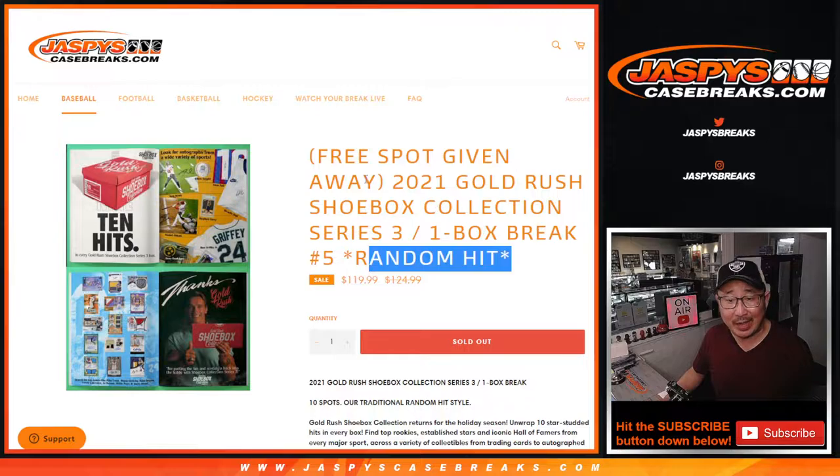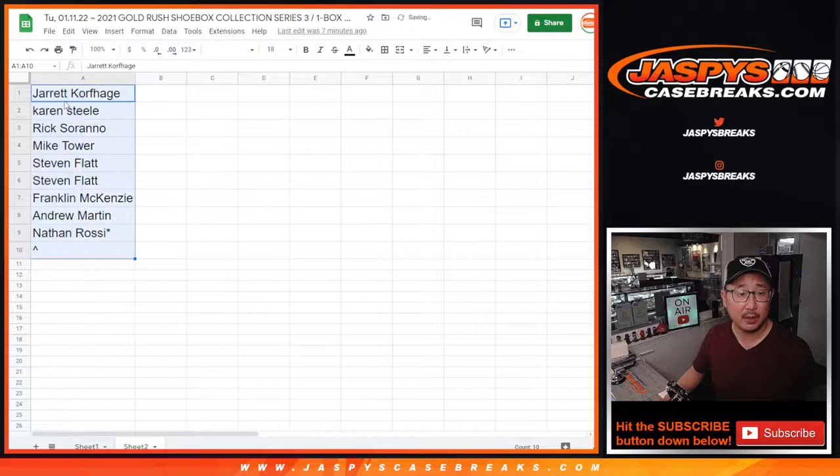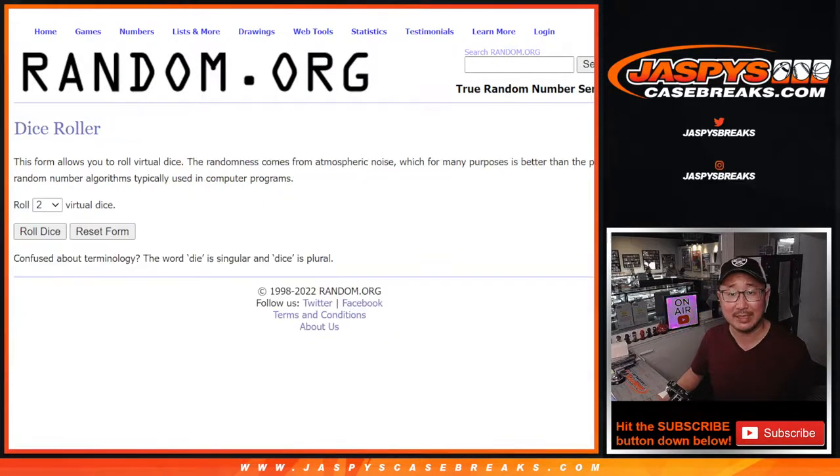It's on sale and we're giving away a spot, so you could potentially get two for the price of one. Big thanks to this group for getting your spot straight up. New dice — the first dice roll will be for the giveaway, the second dice roll will be for the randomizer. The first dice roll lets you get an extra spot.